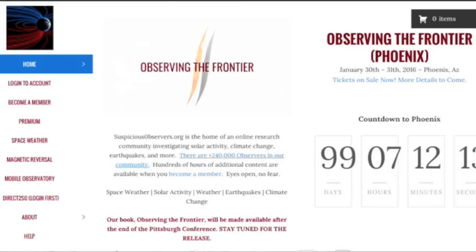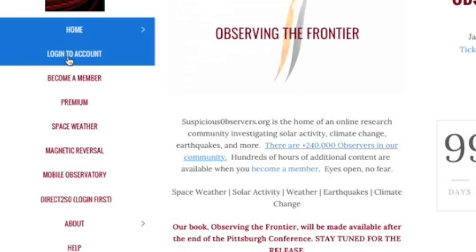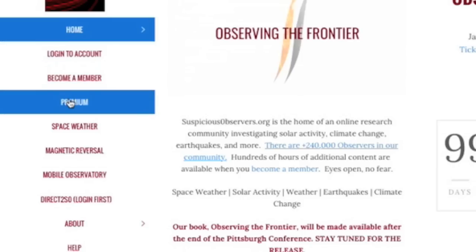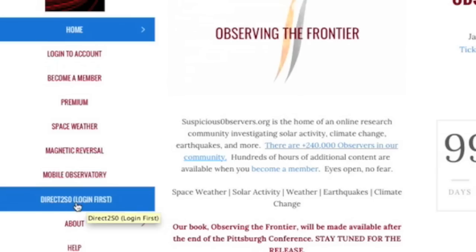Quick note for website members at suspiciousobservers.org: I switched up the menu a bit on the left so that your login button is now right up near the top with your premium button below it, and your direct-to-SO link has been put right on the menu. Remember, we get hundreds of emails every day, and those sent through direct-to-SO get priority.